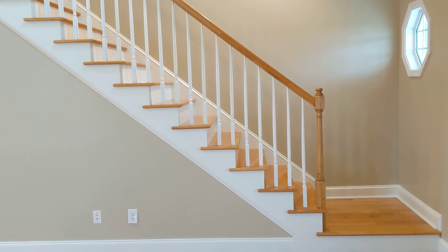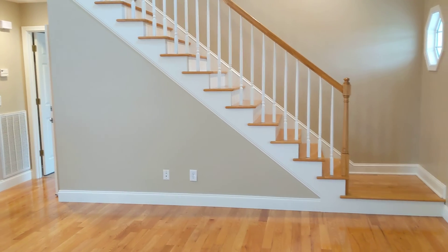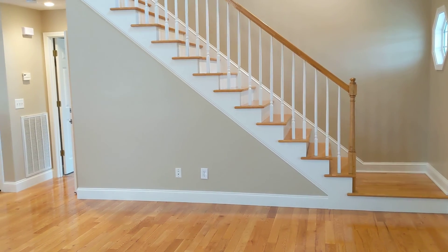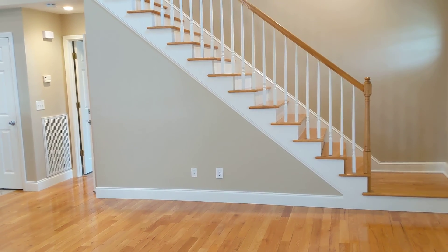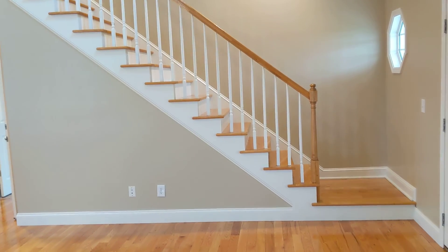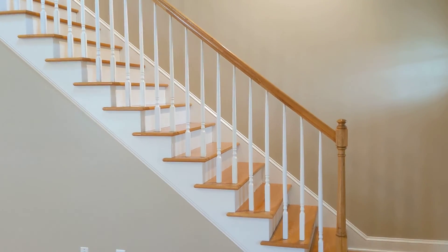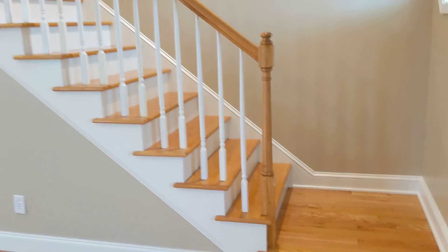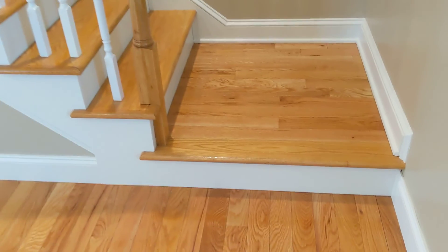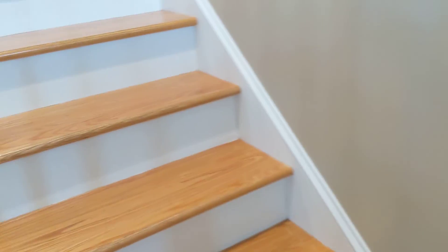Hey folks, this is Stan Daly, Century 21 Legacy, coming to you today from 105 Willow Ridge Drive, Chucky, Tennessee. This is part two of a video tour of this home. In part one I ended on the main floor. Now I'm going to take you upstairs and show you the additional bedroom spaces.